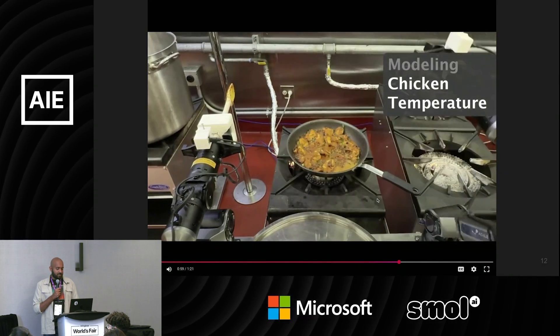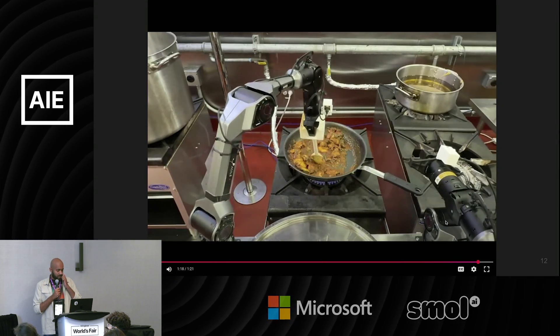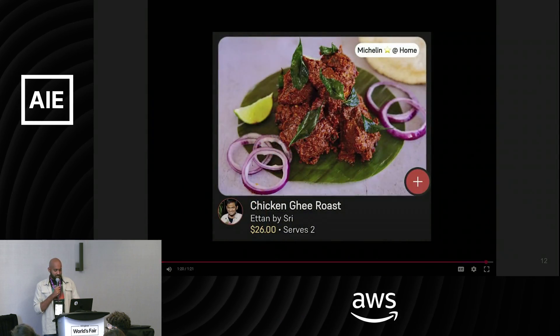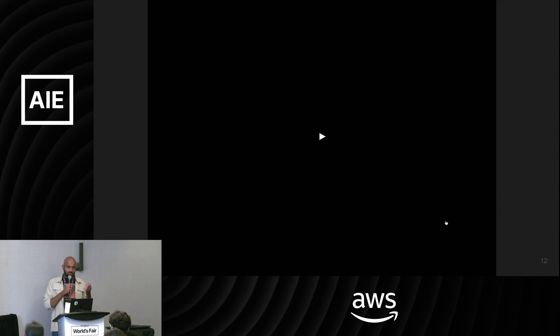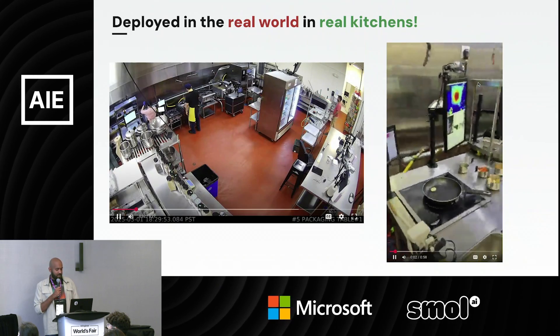Going further in the recipe, you can see how it's cooking the chicken, getting clean sensor readings every few minutes. At the end, you have actual recipes going into the stomachs of real customers. The robot is deployed in the real world and cooking at various different facilities.